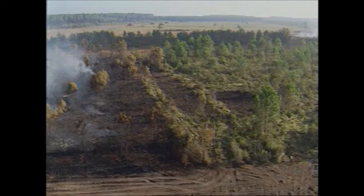One day later, the foam is no longer visible and the vegetation is totally preserved.